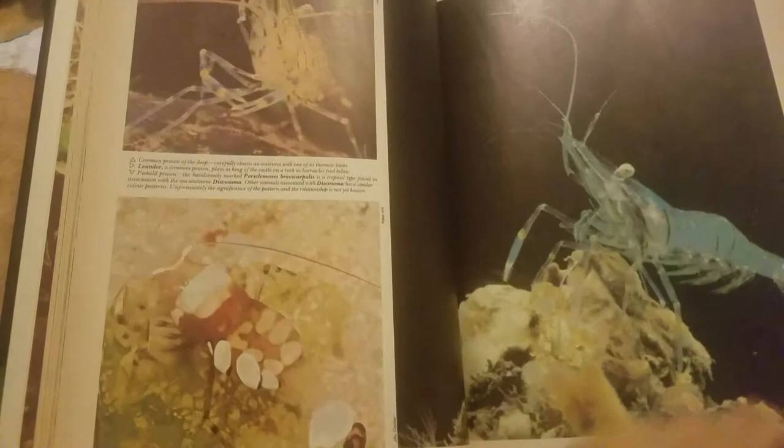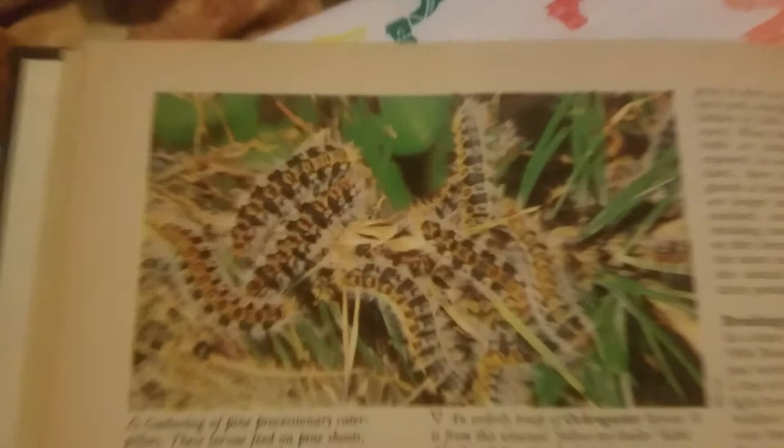Here we have a prion, which is a little birdie. Look at these processionary moths. I've never seen those before — very interesting. Me neither. And here we go — this is what these moths look like before they turn. When they're caterpillars.